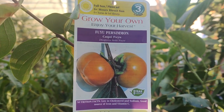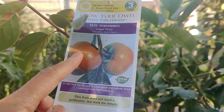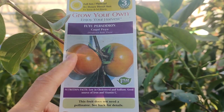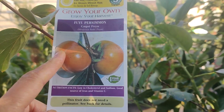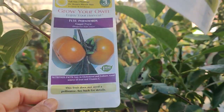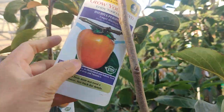This is a Fuyu Persimmon — those you can eat when they're bright orange. They look like little mini pumpkins. My mom has this variety and you can eat it crunchy, or you can wait until it softens up. Delicious — both of them are good, just depends on how you want to eat it. You could probably make jellies and jams from this one.